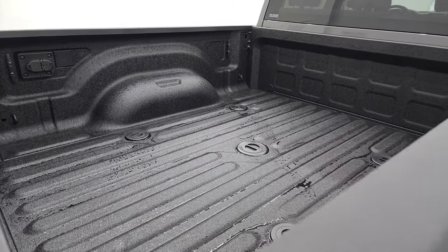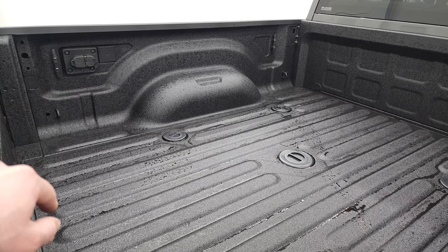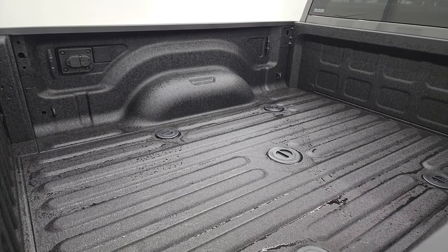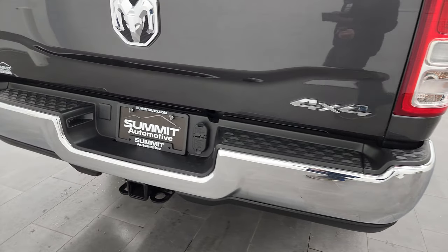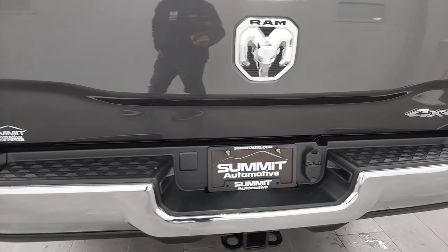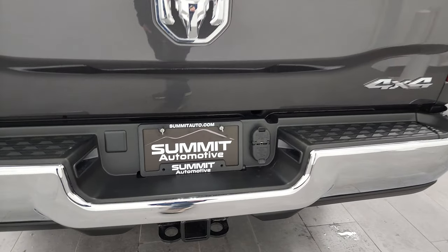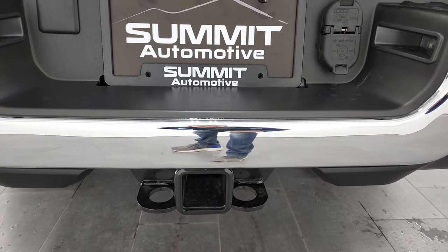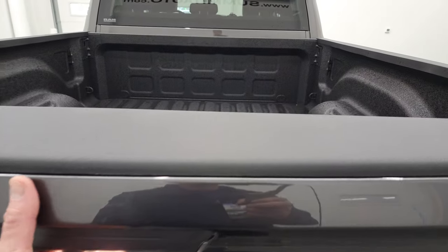It has the fifth wheel and gooseneck prep group. You also get 4-pin and 7-pin wiring and a bunch of side box tie downs back here. You get the chrome trimmed rear bumper and chrome 4x4 RAM logos. The full towing package includes a receiver hitch, 4-pin and 7-pin wiring, and this one does have the locking tailgate.